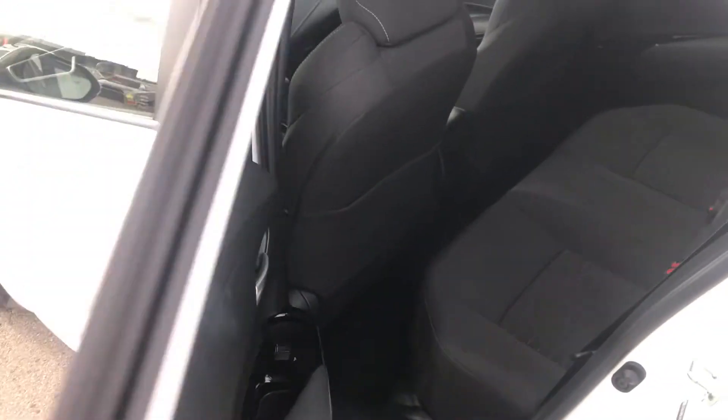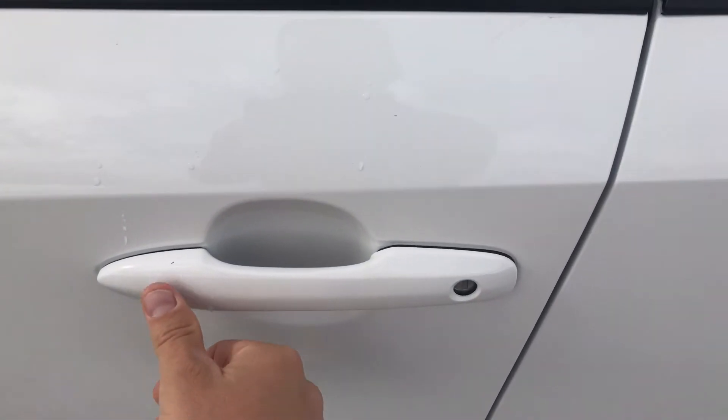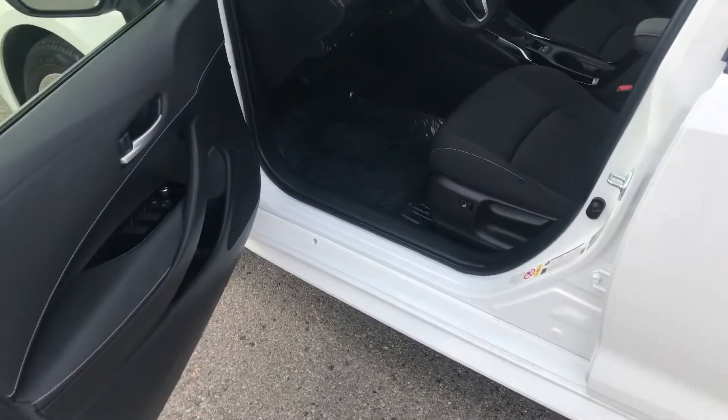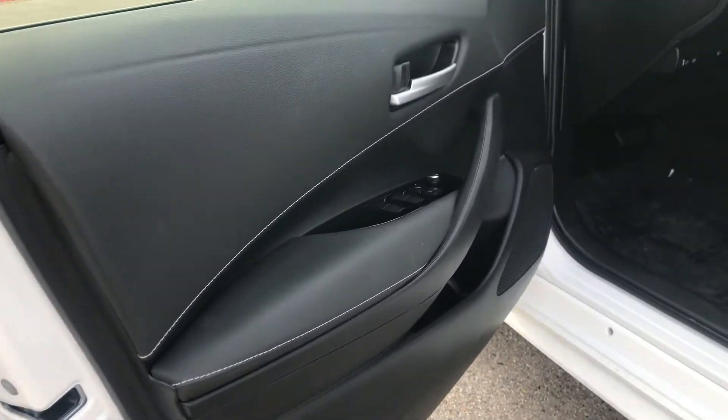With the smart key, I can lock with this button right here — it's not even a button, just a sensor. And if I reach in behind the handle, it automatically unlocks the doors. You can set it to open all the doors or just that one, depending on what you feel is safest.